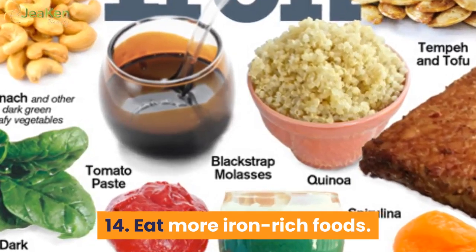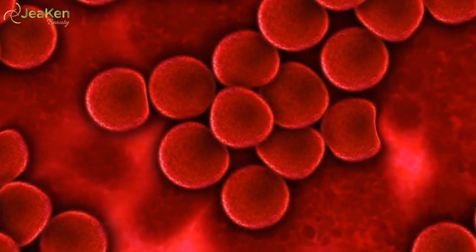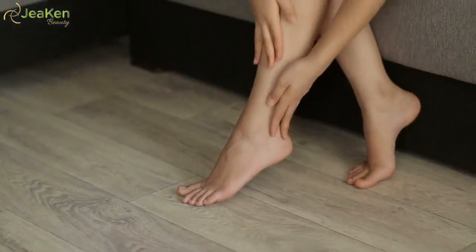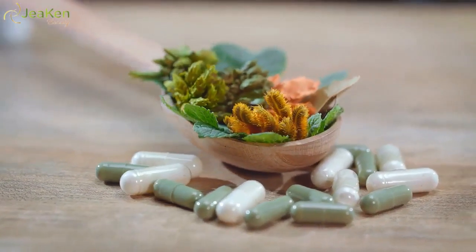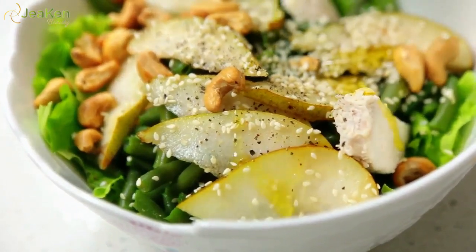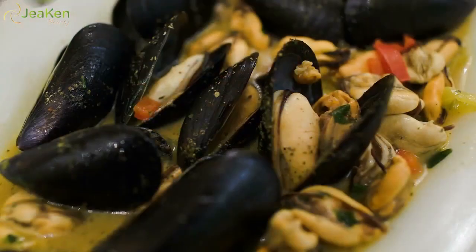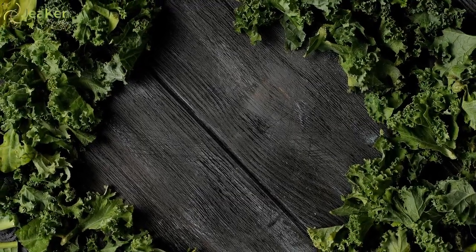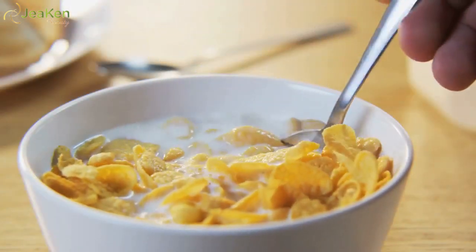14. Eat more iron-rich foods. Iron deficiency anemia is a condition where the blood lacks red blood cells, which carry oxygen to tissues in the body. Iron deficiency can cause dark circles under the eyes and pale skin. Other symptoms include extreme fatigue, cold hands and feet, and brittle nails. If you suspect you may be anemic, visit your doctor for a simple blood test — you may need iron supplements. Iron-rich foods include red meat, pork, poultry, seafood, beans, leafy green veggies like kale and spinach, raisins, apricots and other dried fruits, iron-fortified cereals, breads, pastas, and peas.